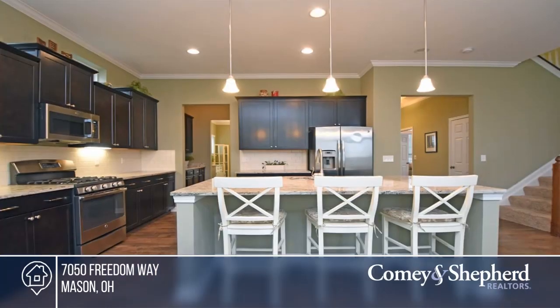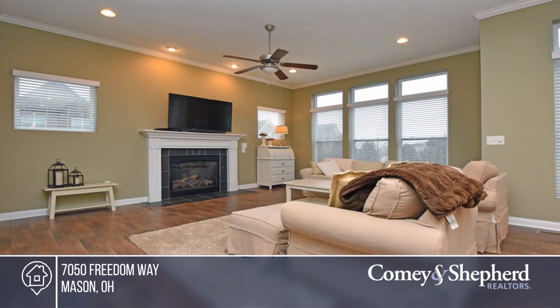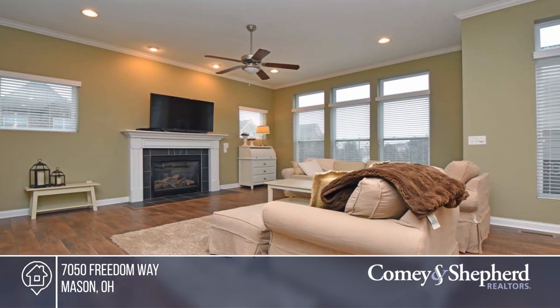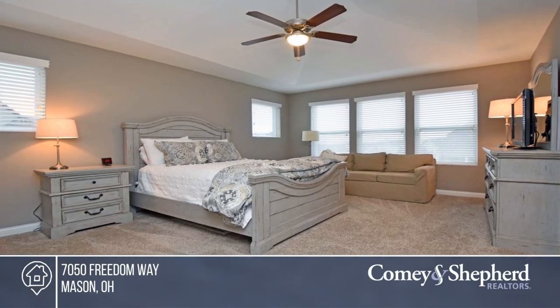Enjoy this Mason Lifestyle home set in Alberta. The beautiful open floor plan boasts a gourmet kitchen with gas range, large center island, stainless steel appliances, and a butler's pantry. The great room comes with a gas fireplace.